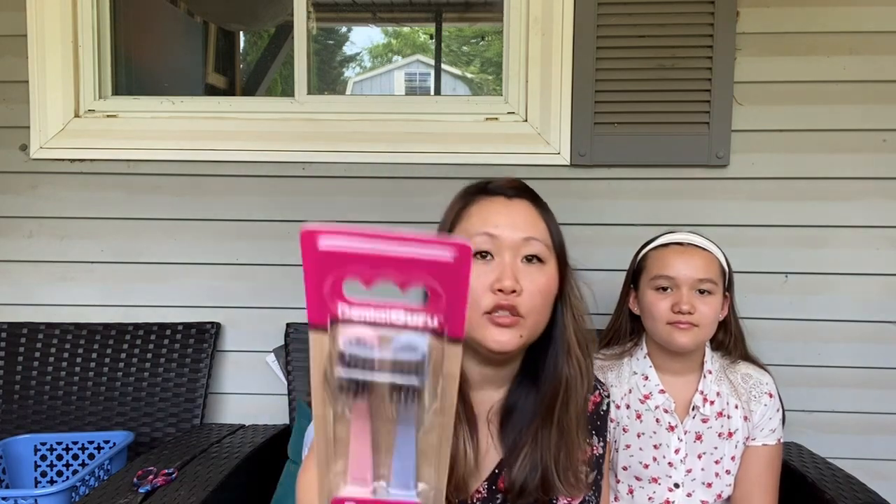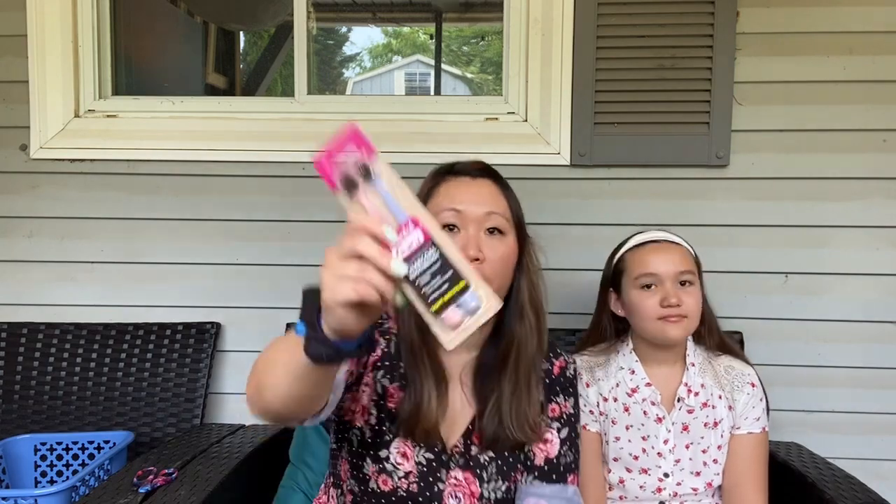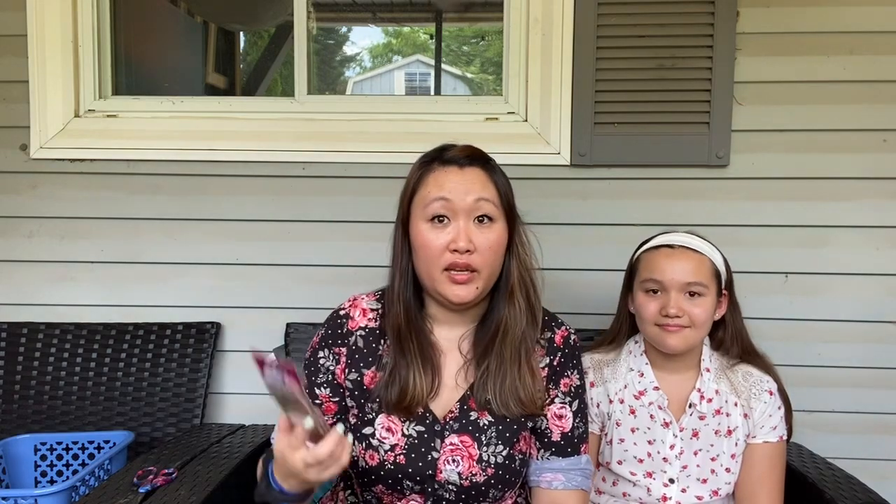We also tried these Dental Guru charcoal toothbrushes. I wasn't sure if the bristles would be soft because previously when I tried charcoal toothbrushes they were really hard and I didn't like it. But these have soft bristles. For me, I gave this a yay — I thought it was great. It didn't feel like you were using a charcoal infused toothbrush. Adia also liked it, and the big thing for her was she was worried it would taste bitter from the charcoal, but it doesn't taste like anything — just like a normal toothbrush. The fact that it is a charcoal infused toothbrush is awesome because you don't even know it's infused with charcoal at all. That's a yay.